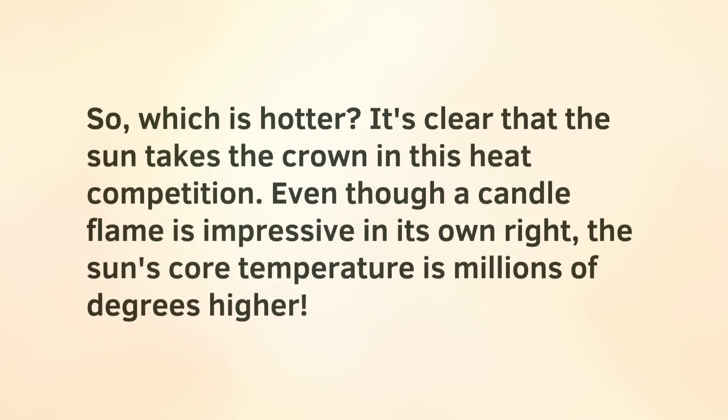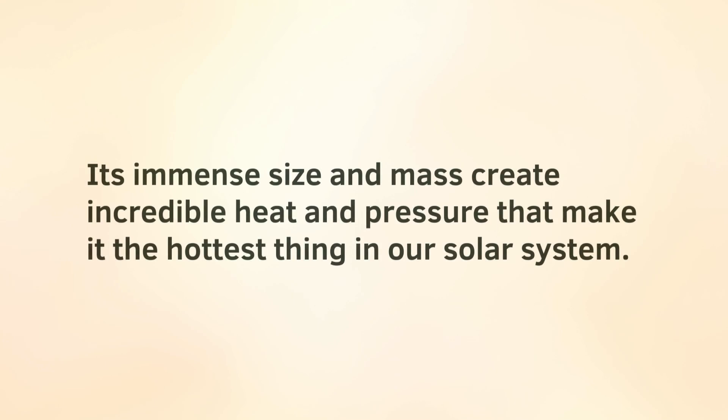So, which is hotter? It's clear that the sun takes the crown in this heat competition. Even though a candle flame is impressive in its own right, the sun's core temperature is millions of degrees higher. Its immense size and mass create incredible heat and pressure that make it the hottest thing in our solar system.